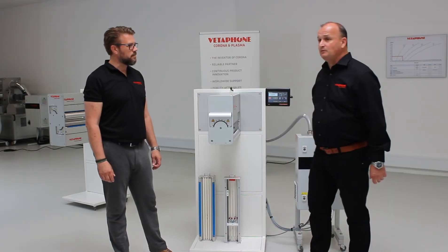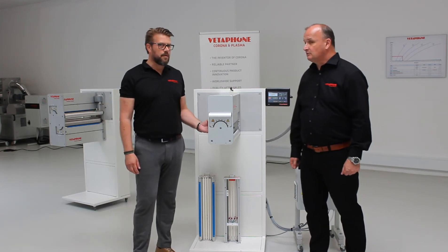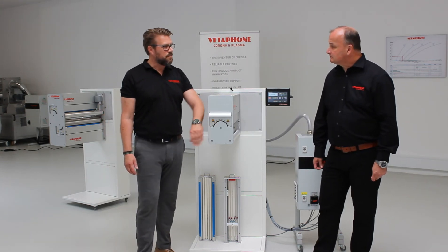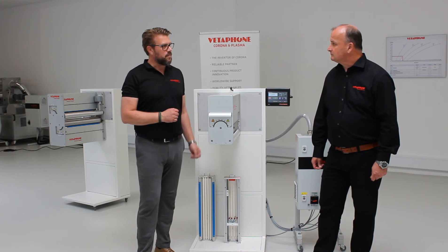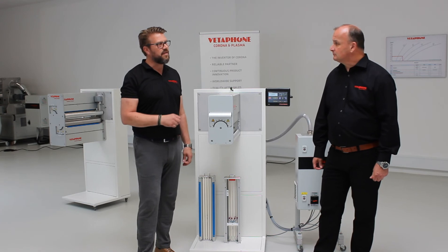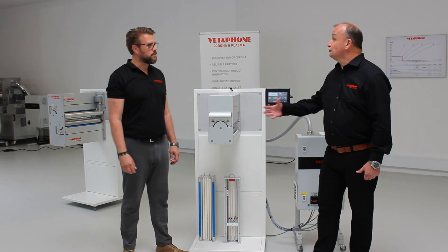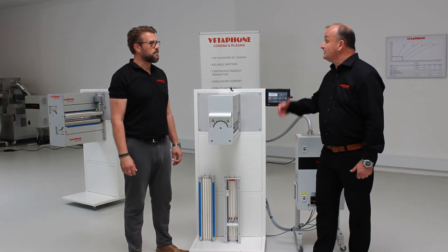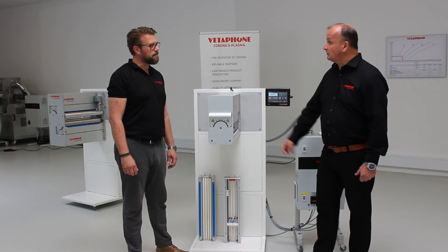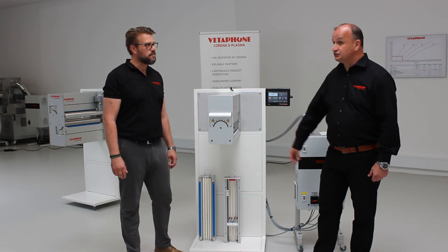The backing roller is equipped with a carbon brush. Its function is to prevent corona discharge from occurring in the ball bearings. Without the carbon brush, corona would form in the ball bearings and corrode them very quickly. The carbon brush must be observed regularly and replaced if it is no longer present on the backing roller — it is a very important component.